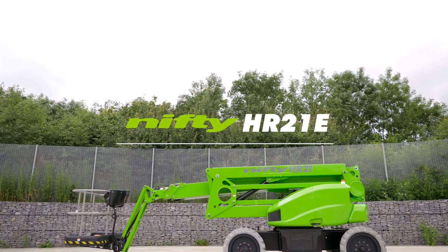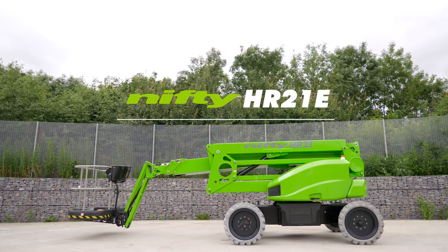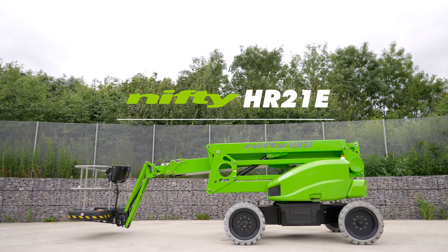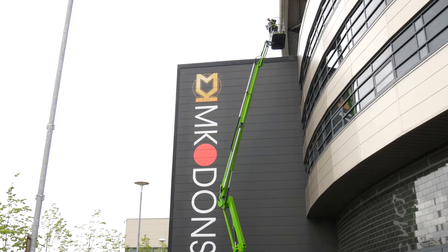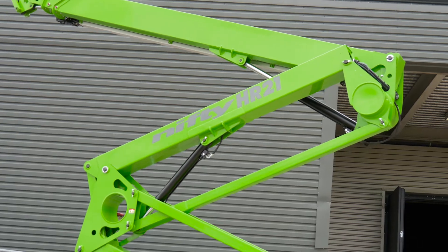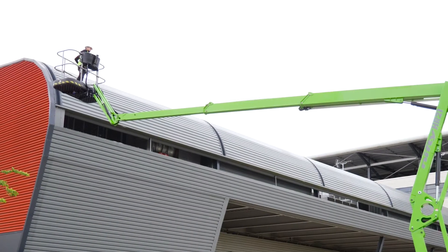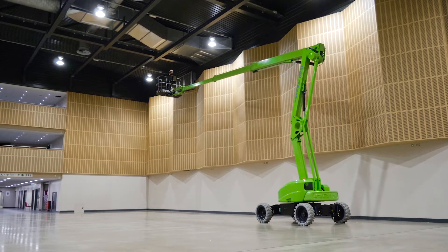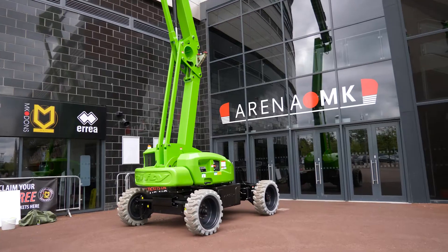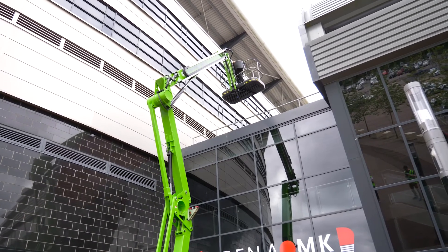This is the Heightrider 21E, one of a new generation of all-electric, self-propelled work platforms from Nifty Lift. Its super-efficient battery power system and all-electric drive deliver clean and quiet operation from a maneuverable, ultra-low weight chassis.